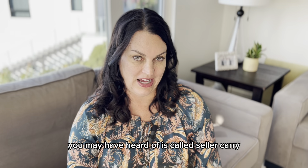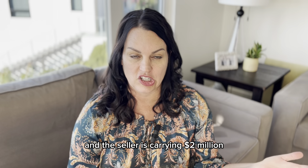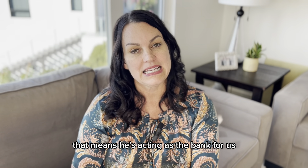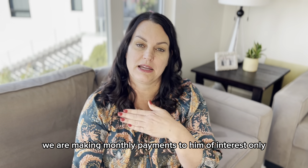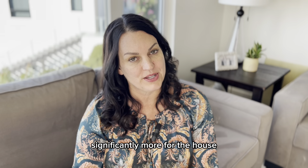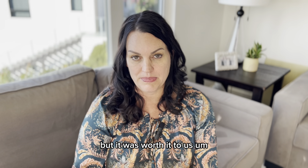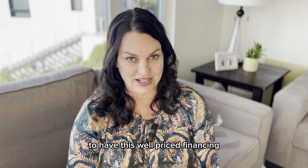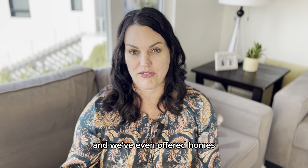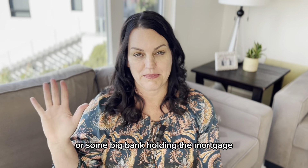The first one you may have heard of is called seller carry or seller financing. Recently, my husband and I used this type of financing to purchase a home in Newport Beach. The sale price was $2.6 million. We put $600K cash down and the seller is carrying $2 million — that means he's acting as the bank for us. We are making monthly interest-only payments to him and we got a great interest rate. We probably paid significantly more for the house because of that, but it was worth it to us to have this well-priced financing.